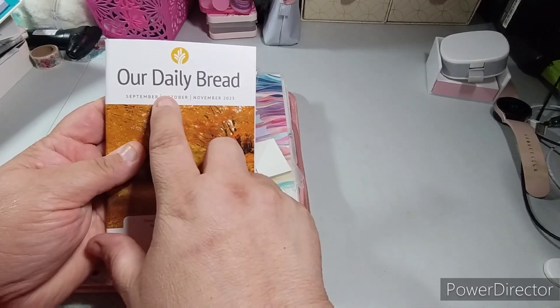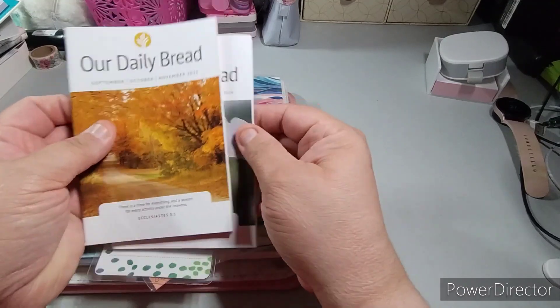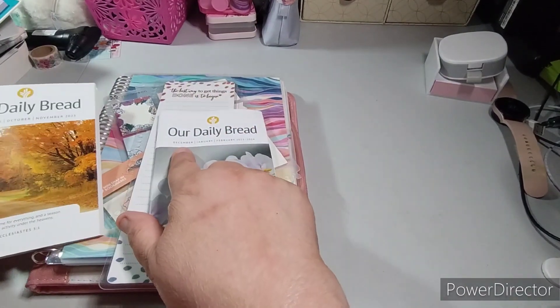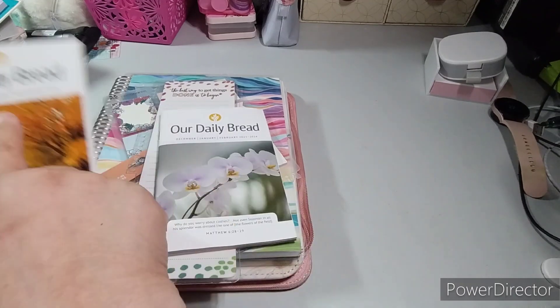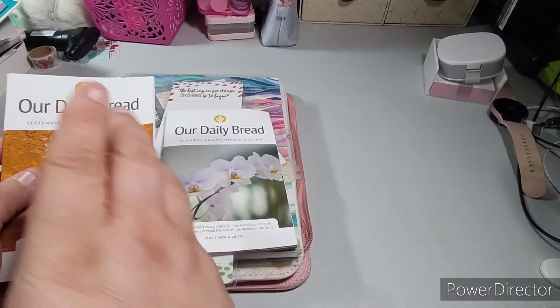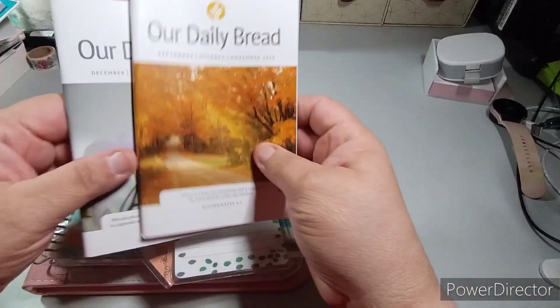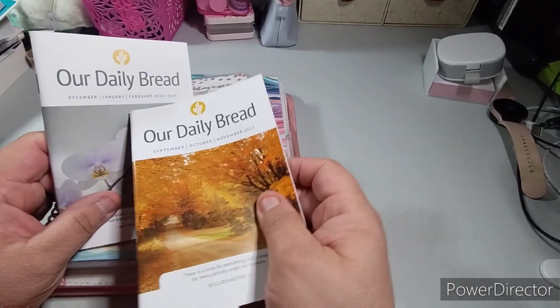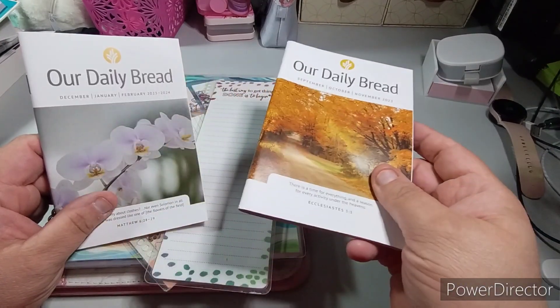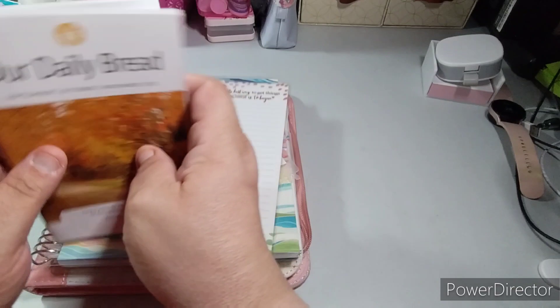I have my September through November 'Our Daily Bread' devotional — the smaller one — and then December through February. I want to keep them together. I didn't do September, so I'm going to do September and October, then work on November, and then this book will be done. It looks like they send it to you in the middle of the month — I got it on October 14th.